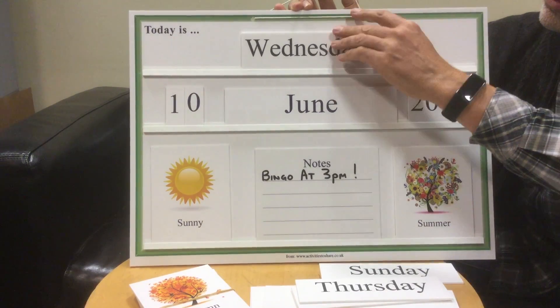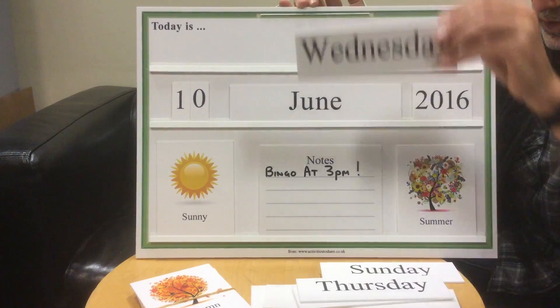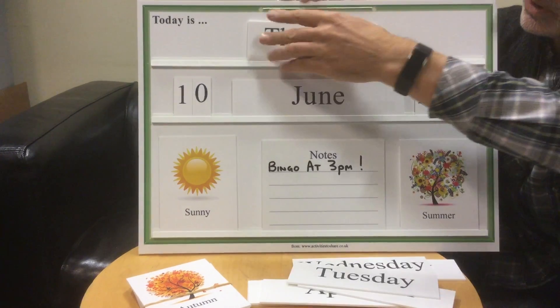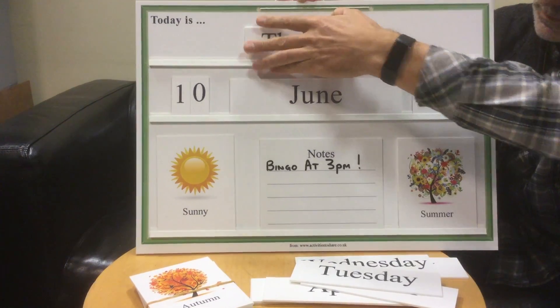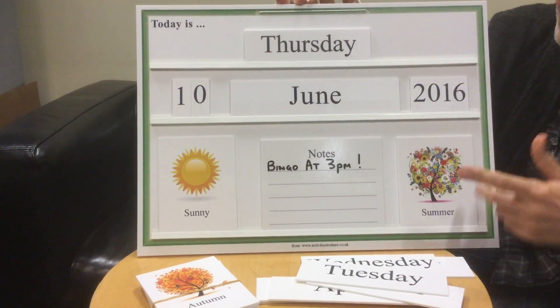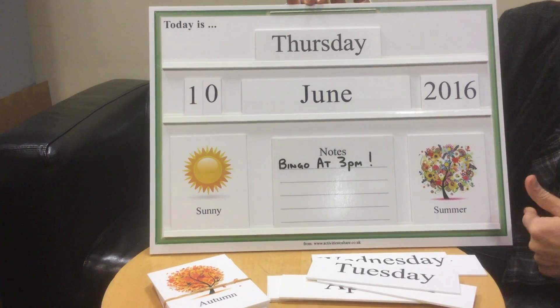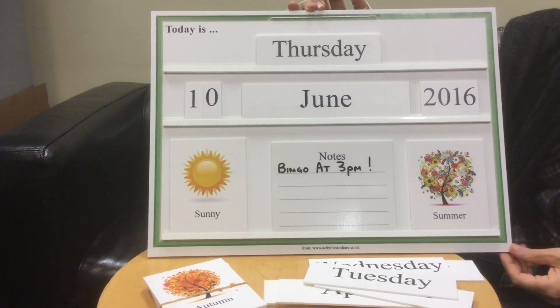The tiles for the days are removed and replaced. There we are. And as the days of the month go by and the weather changes, we can change the necessary tiles.